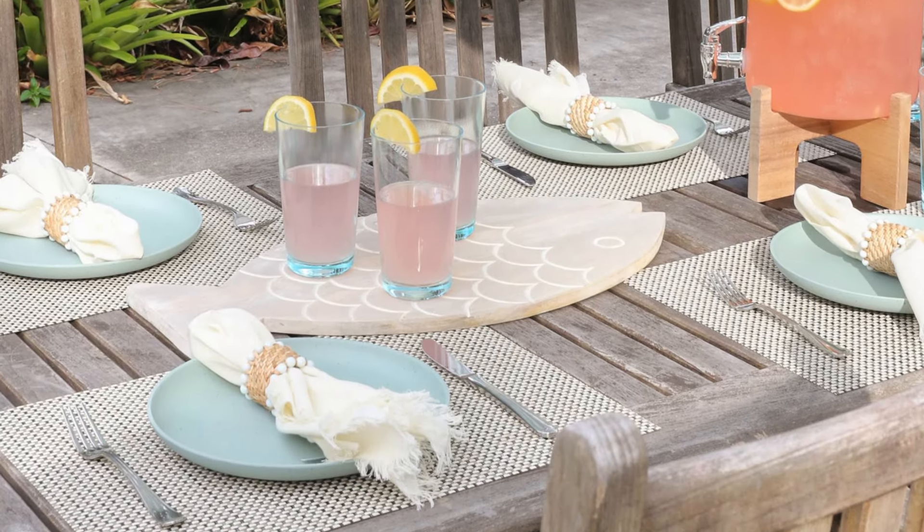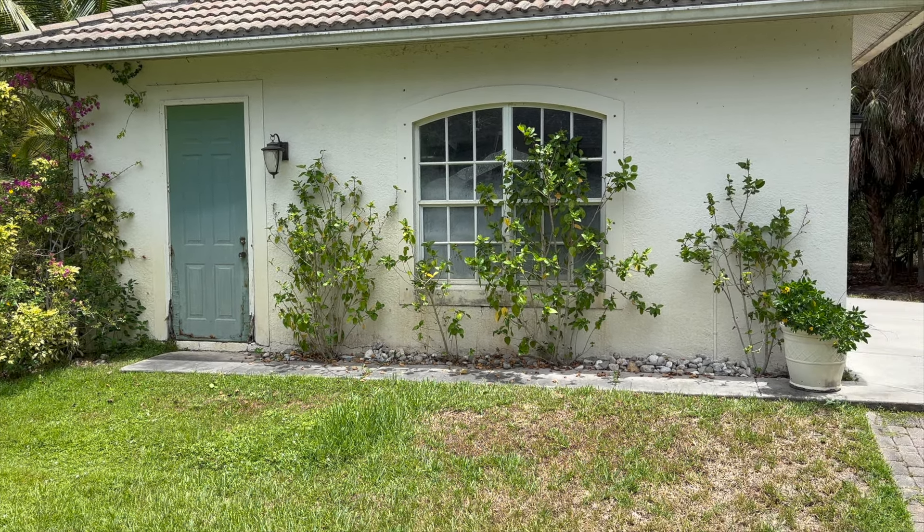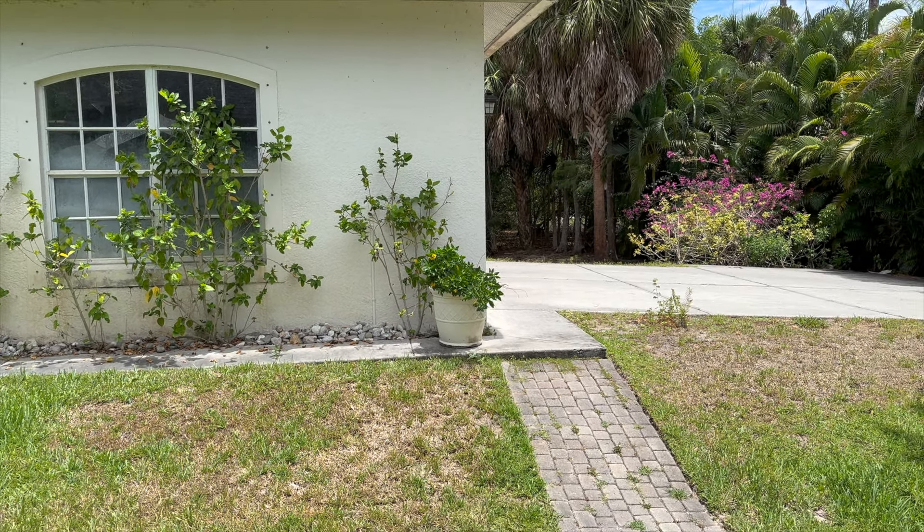We need to replace this door to the garage, but in the meantime I decided to paint it a fun color. If you have something that's a bit of an eyesore, maybe try painting it — it might just give it a whole new personality.